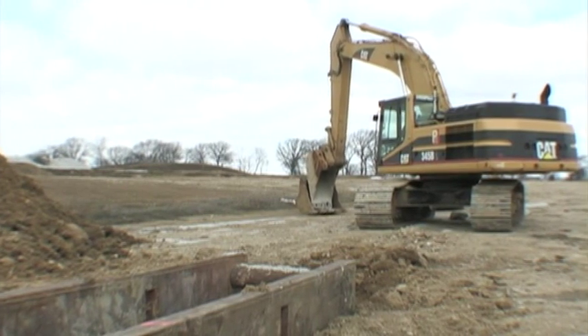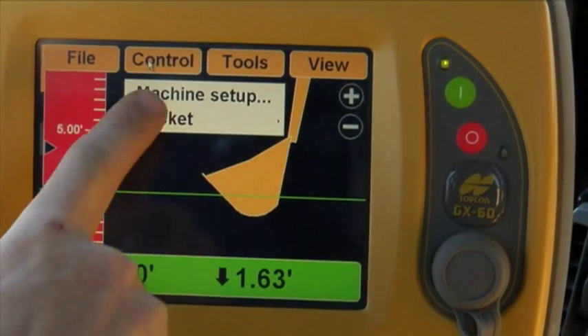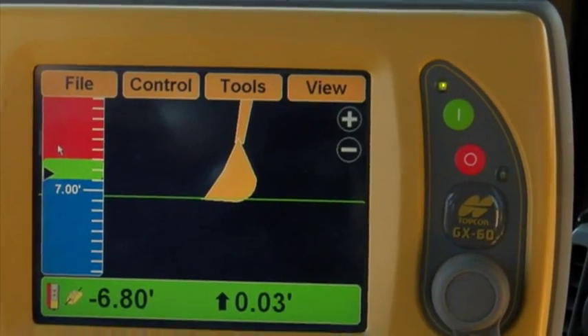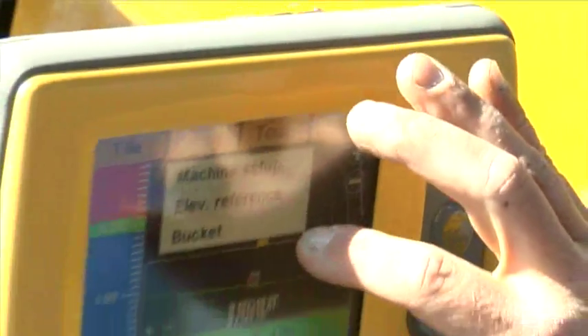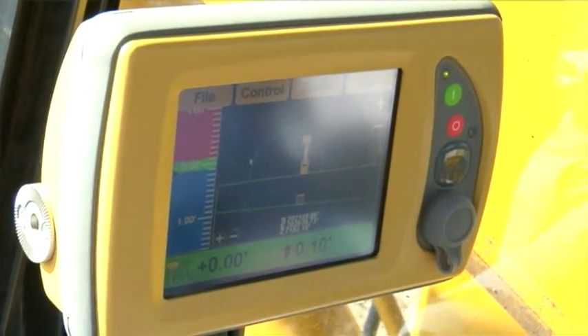Need to change buckets on the fly? No problem. With all TopCon excavation systems, you only have to measure them once, then pick up to six different bucket sizes to quickly and easily switch between them. Elevation reference lets you control grade on the left, right, or middle of your bucket.